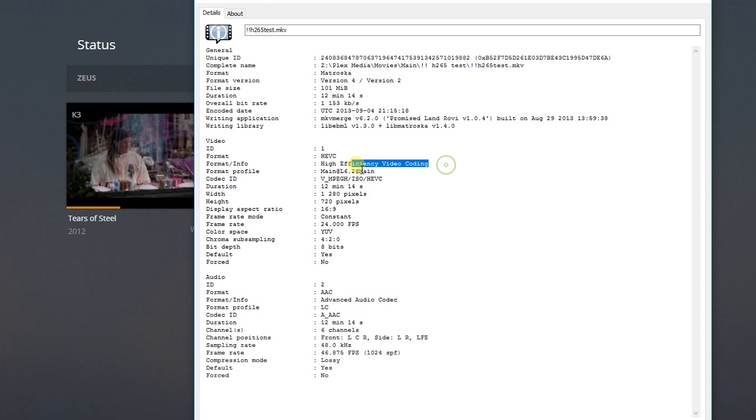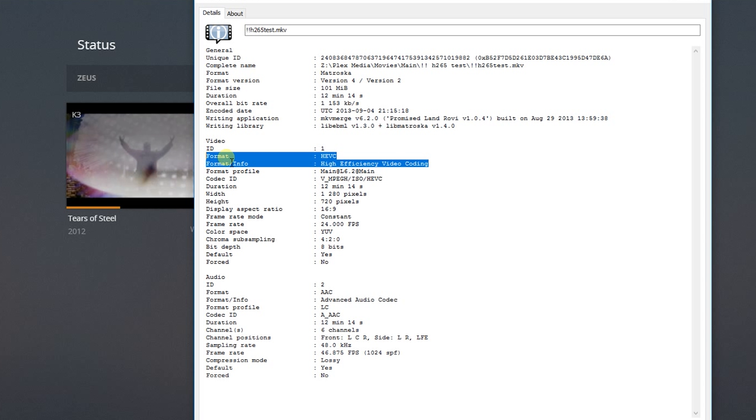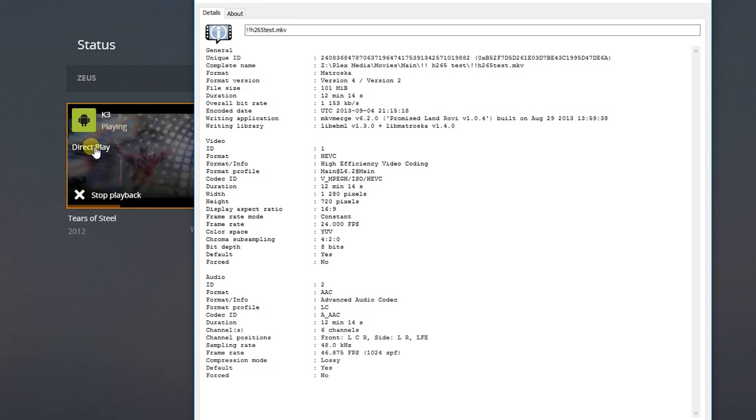Number two, H.265 — does it direct play? Again, yes, surprisingly actually. Personally, I didn't think it would work, but it did. I downloaded an HEVC file off the internet and played it directly with no transcoding. So that's cool.